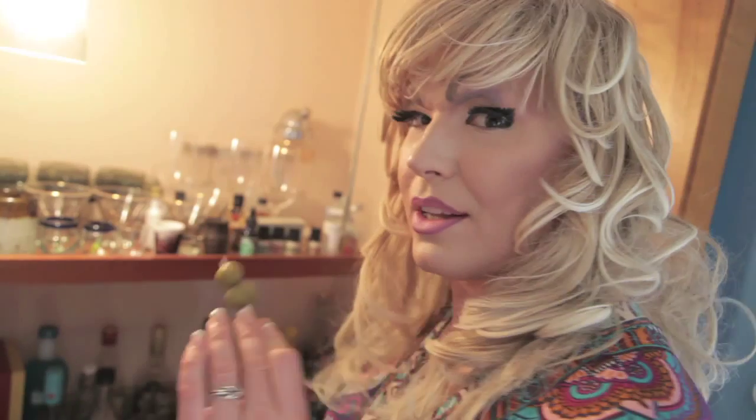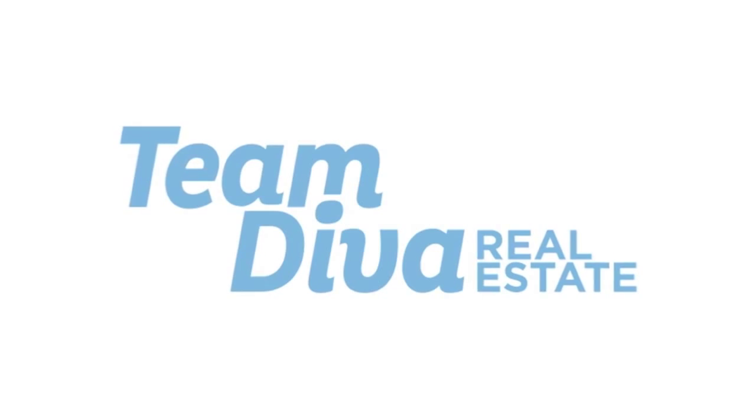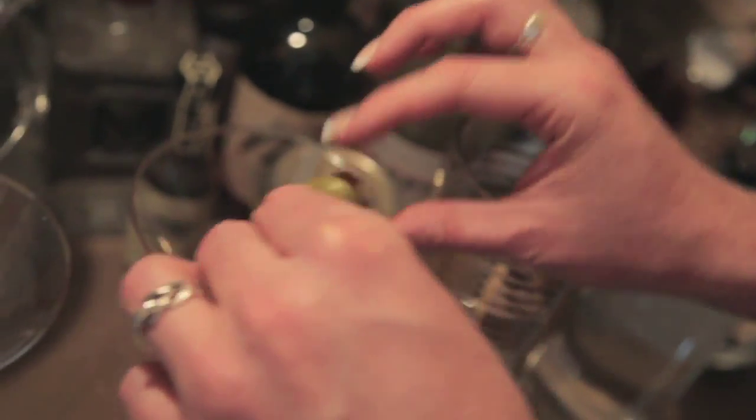Hi, this is Diva Kim with Donatella Howe, and today we're talking about stocking up your holiday bar before the season hits. So when you have guests coming over for the holidays, it's very important to have a well-stocked bar.